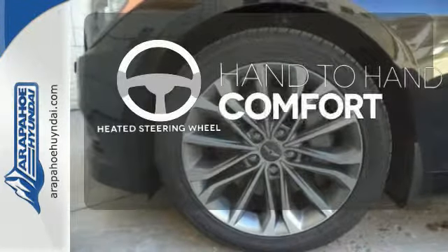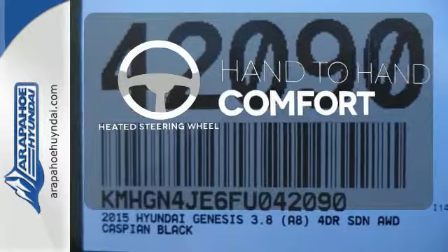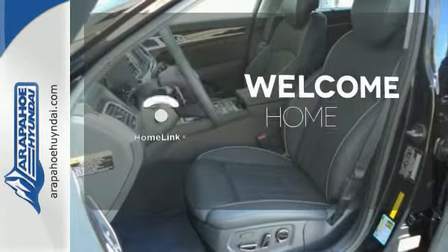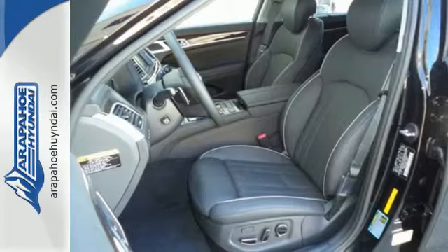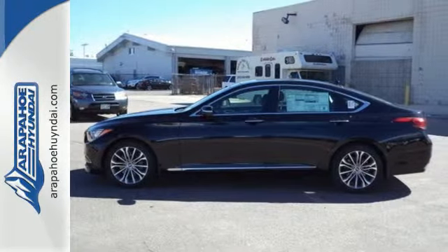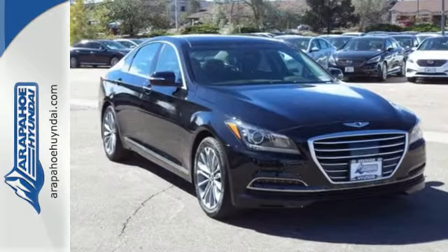The heated steering wheel gives you another layer of comfort on those cold days. Program garage door openers, gates, and lighting systems with Homelink. This Genesis represents a bold step forward, offering a distinctive brand of luxury and performance with unparalleled value.